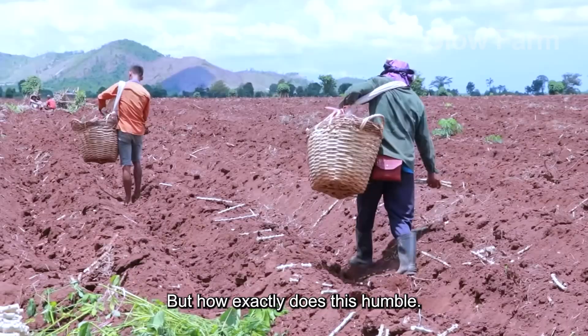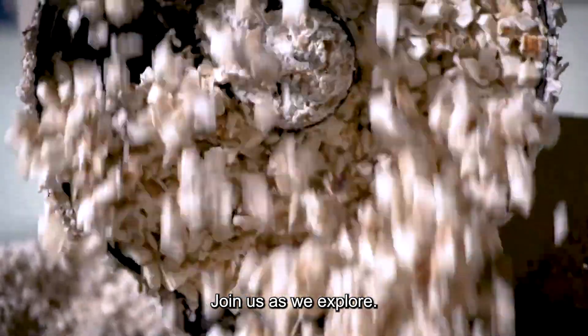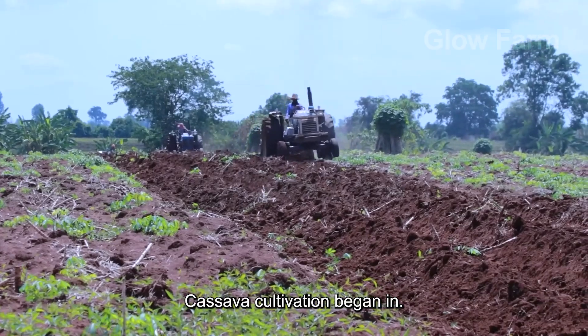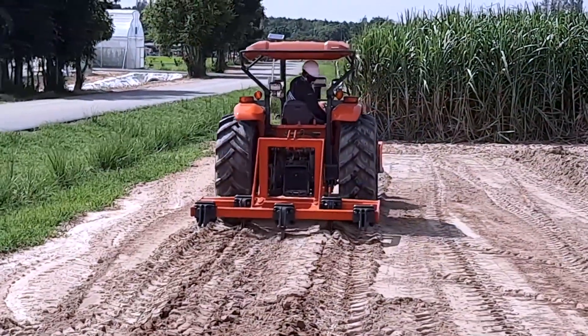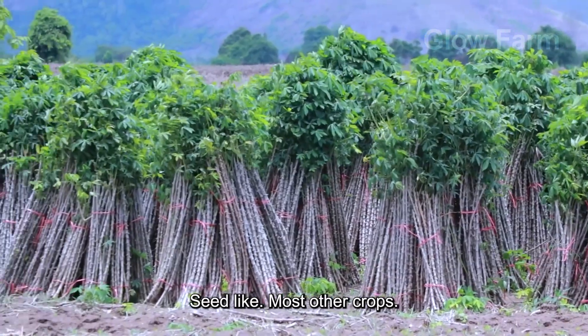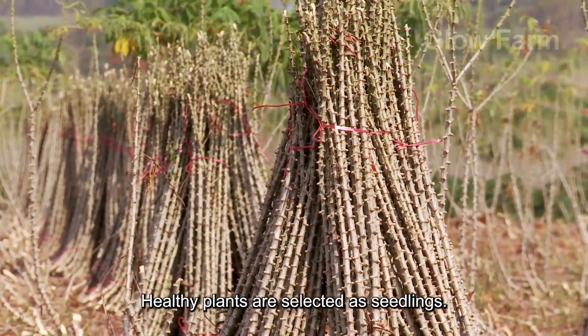But how exactly does this humble root make the journey from red soil to refined starch? Join us as we explore the incredible journey from cultivation and harvesting to modern processing plants. Cassava cultivation began in the fertile red basalt soils of tropical regions, particularly in Africa, Southeast Asia, and South America. What makes cassava unique is that it is not grown from seed like most other crops, but from cuttings. After each harvest, healthy plants are selected as seedlings.